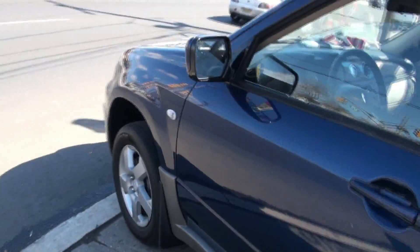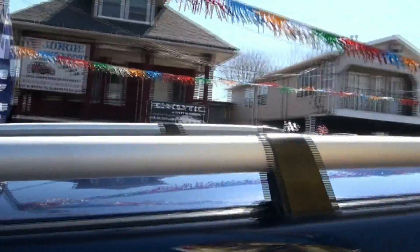Not a bad looking vehicle at all, it really isn't. I like it with the gray and the blue. It has the nice bars on the top.